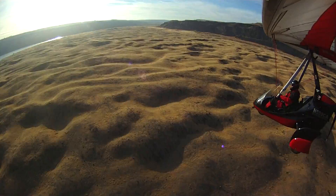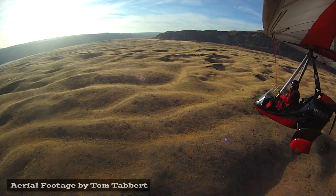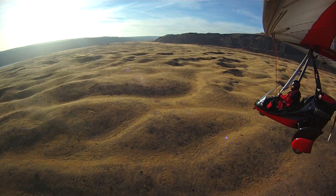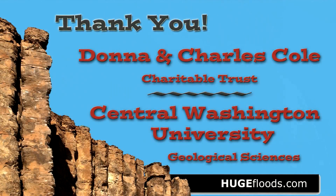Giant current ripples near Trinidad, Washington. It's all out here to see — the coulees, rocks, and canyons is scenery, right here for you and me. Two Minute Geology.